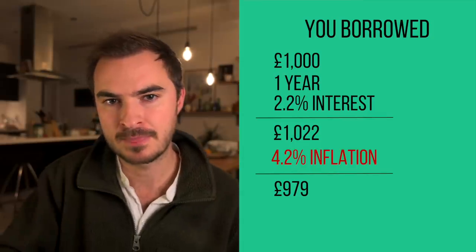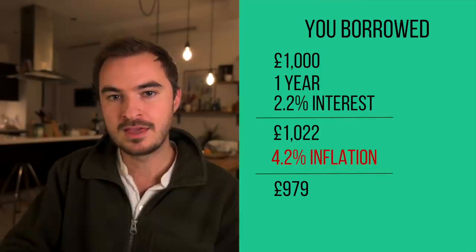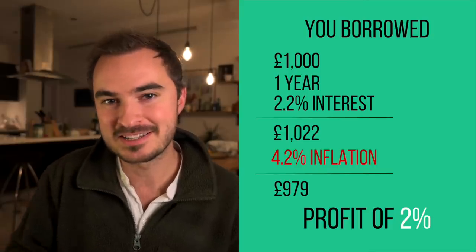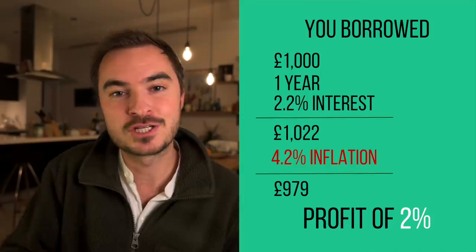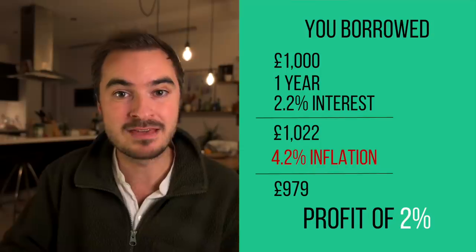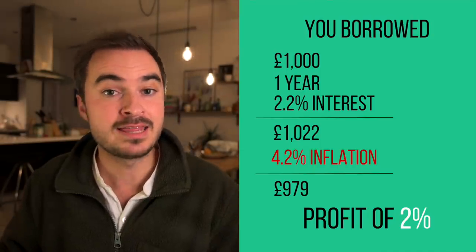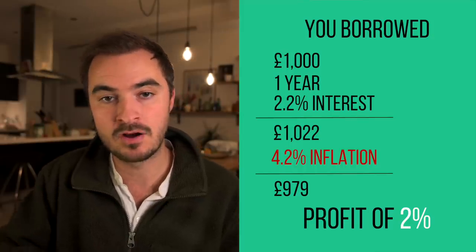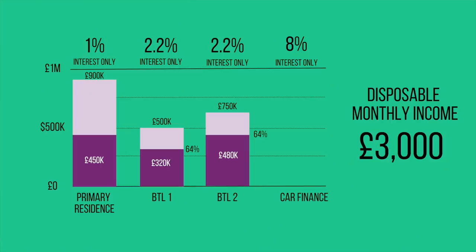To help you understand this, imagine you borrowed £1,000 from me for a year at 2.2%. At the end of the year you'd pay me £1,022. But if inflation is running at 4.2%, that £1,022 next year is only going to be worth £979 in today's money. So by borrowing money, you've actually made a profit of two percent. All of a sudden, paying off that mortgage doesn't seem like such an attractive opportunity — especially on a residential mortgage with an even lower rate.